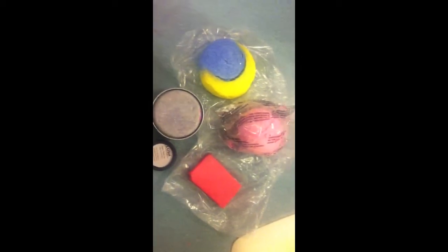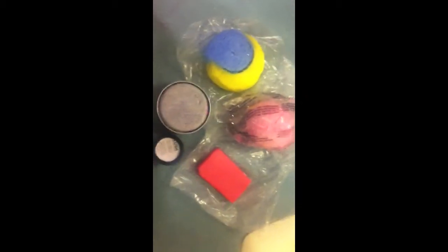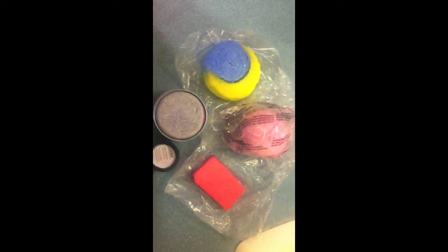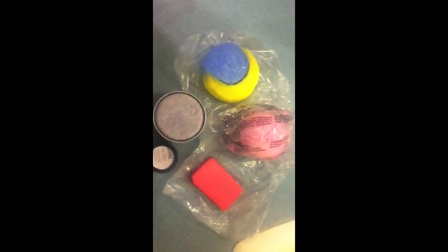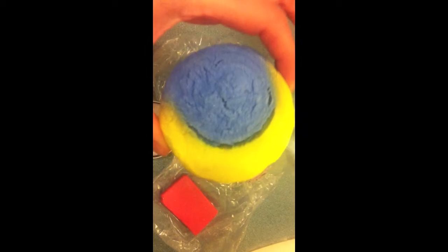Hey guys, I thought I might show you all this little Lush cocktail that I have going on — it's kind of like a floral, girly thing. For my bubble bar, I'm going to use the Christmas Eve bubble bar, which is jasmine scented and smells really good. This is a limited edition item for Christmas and they are sold out on both the UK and the US side.